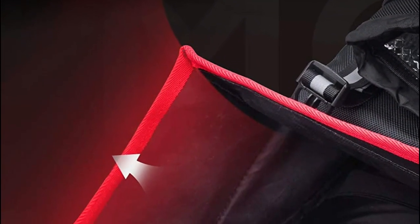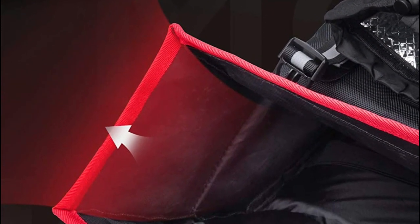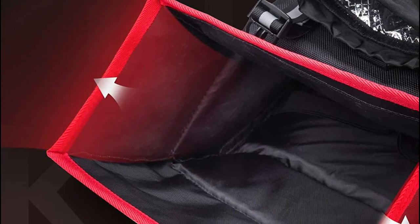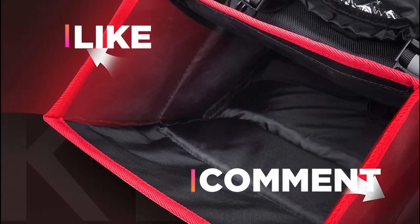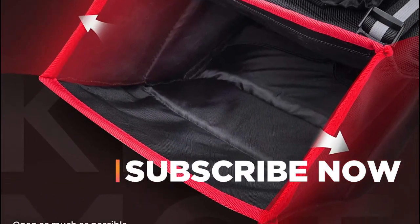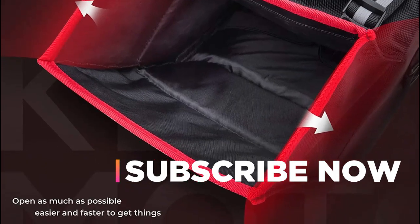Hope you found this video helpful in finding the best ATV saddlebags. If you found this helpful, please give a like, comment your valuable opinion, and tell us which one is perfect for you. Subscribe to our channel to get the latest updates on different product reviews.